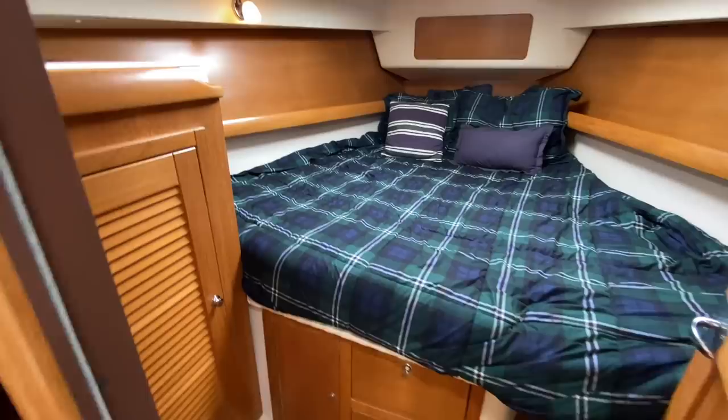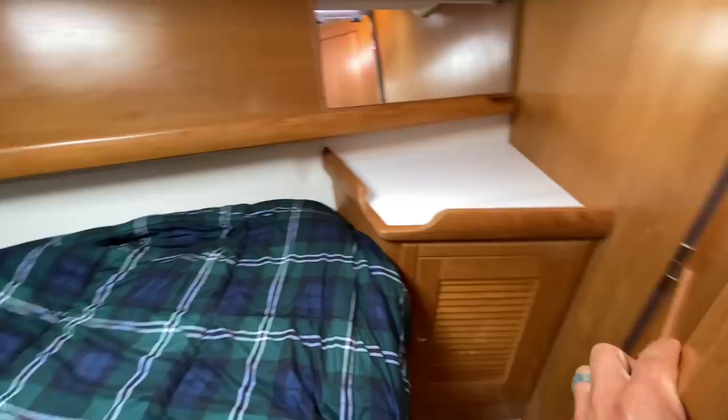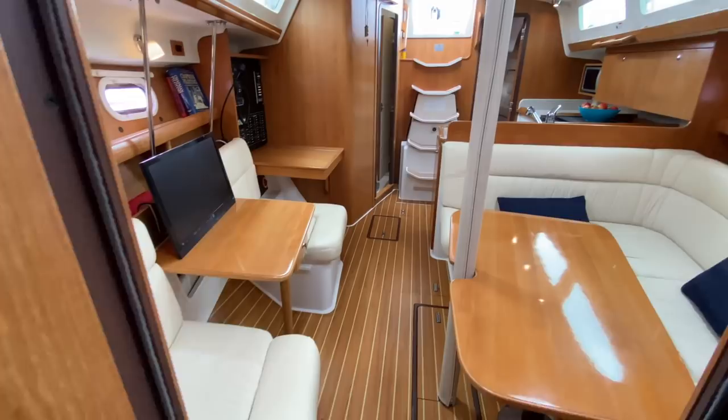Making our way up to the V-berth, you can see we have storage drawers, a hanging locker, lots of shelving, and a really nice size V-berth. There are three opening hatches as well, plus additional countertop space with storage behind the door.